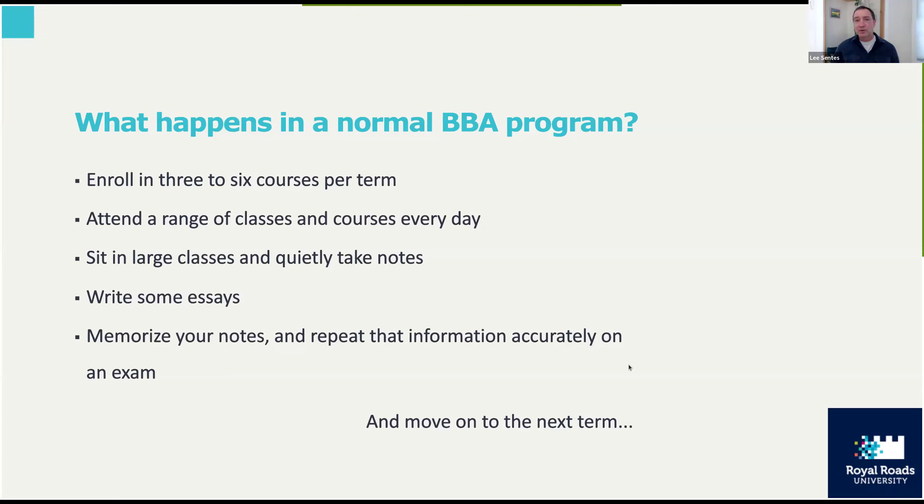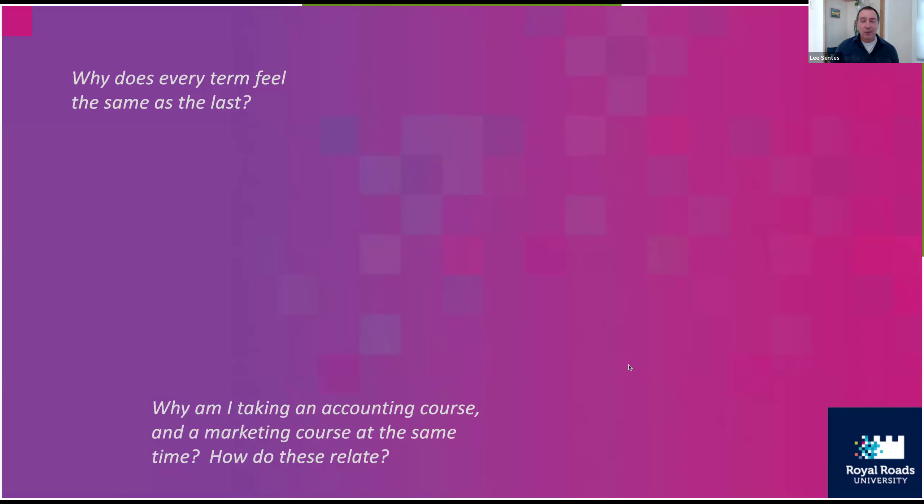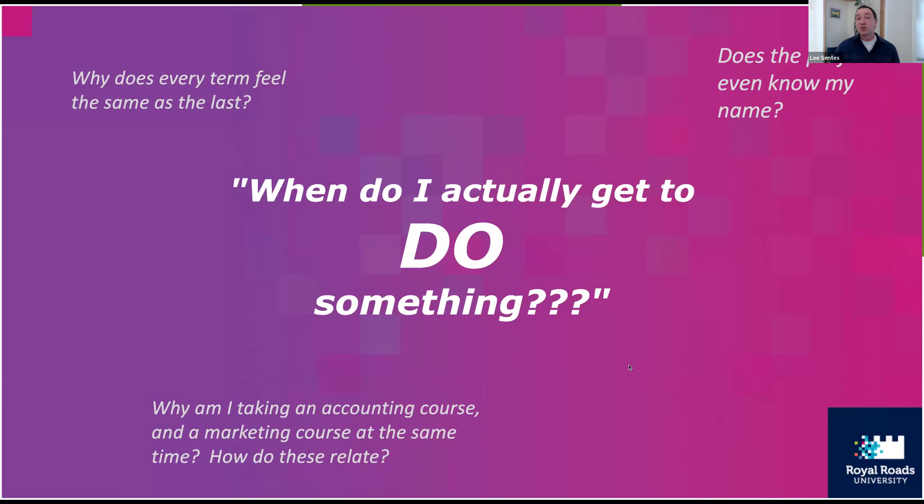Employers also put a lot of value on experience. You can come out of a regular BBA program with a degree, but RRU's program is different. From my own personal experience, I had questions like: why does every term feel the same? Why am I taking an accounting course and a marketing course at the same time — how do these relate? And the big one: when do I actually get to do something?